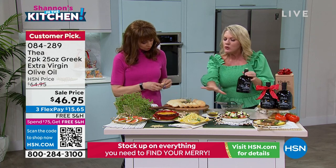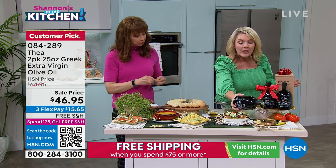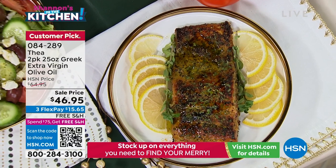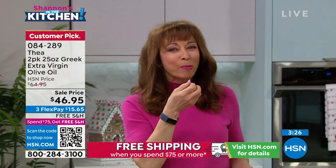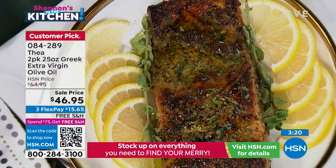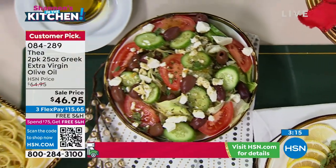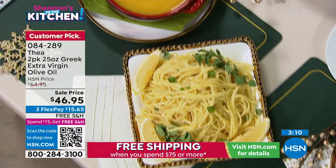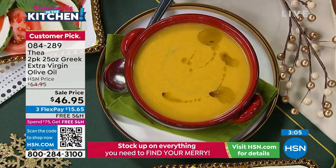Whether you're making salad dressings, drizzling it on your favorite pasta, drizzling it on your favorite meat — I cook with this. The first time I got it out, my husband sort of gasped and said, isn't that the special olive oil? And I said, it is the special olive oil, but it makes everything taste special. This is a 25-ounce bottle. You're getting two 25-ounce bottles for $46.95.